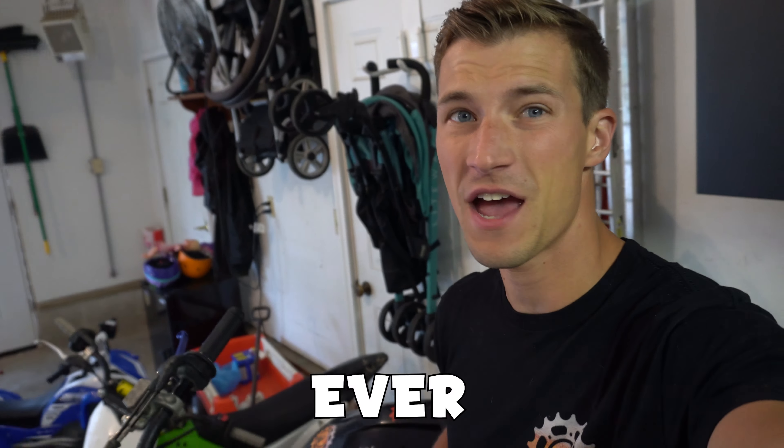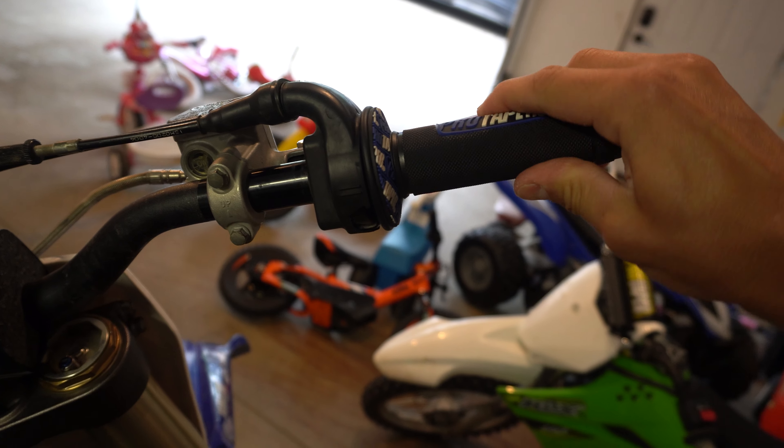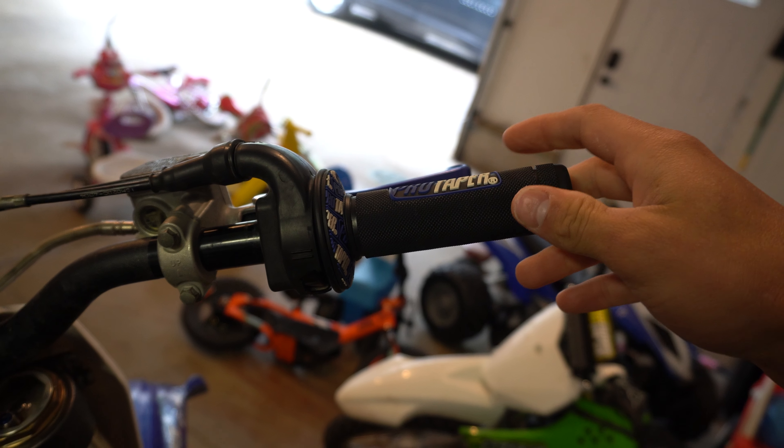The best part about this bike is why I got the new grips — I might not put them on yet. But this is something no other bike I've ever owned has. Watch this: built-in cruise control. Ready? Look at that — it just stays wide open. Maybe that's how you go faster.